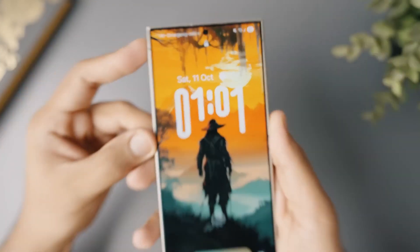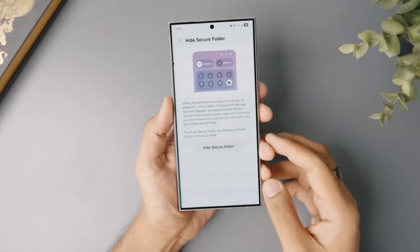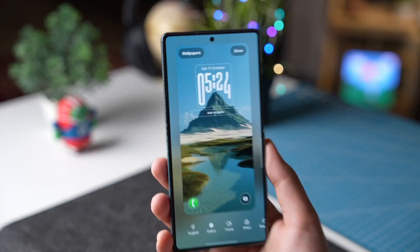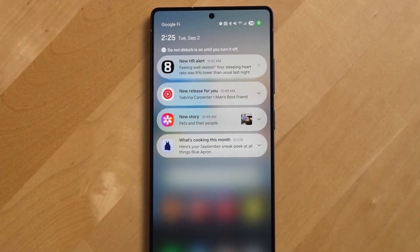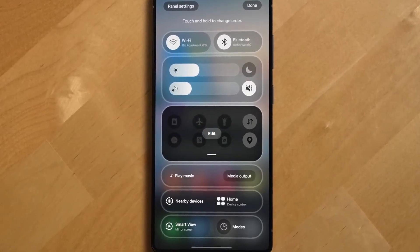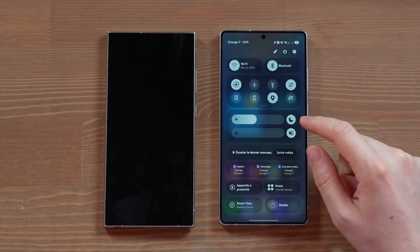So what is One UI 8.5 really? It's not a version — it's a statement. A shift from technology built to impress, to technology built to understand. Every gesture, every pixel, every vibration is part of a larger rhythm — one that connects user and device in a way that feels almost alive. This is Samsung's quiet revolution: not to make phones smarter, but to make them feel. One UI 8.5 doesn't want to change how you use your phone — it wants to change how your phone uses you. The line between machine and mind is fading, and Samsung just crossed it.